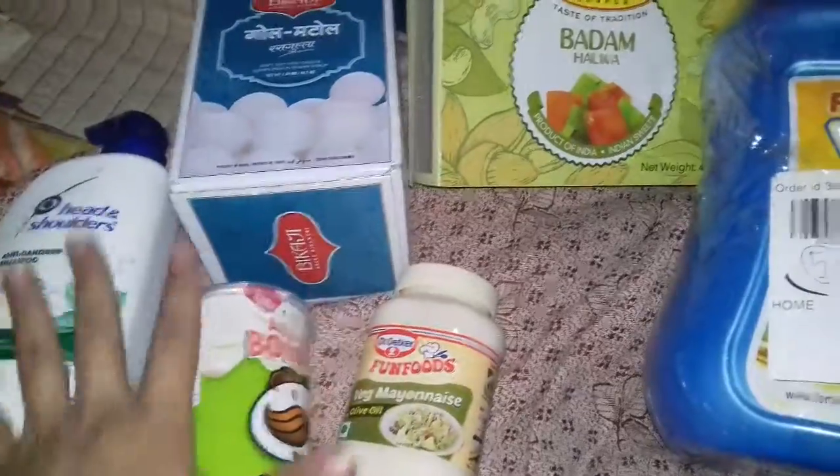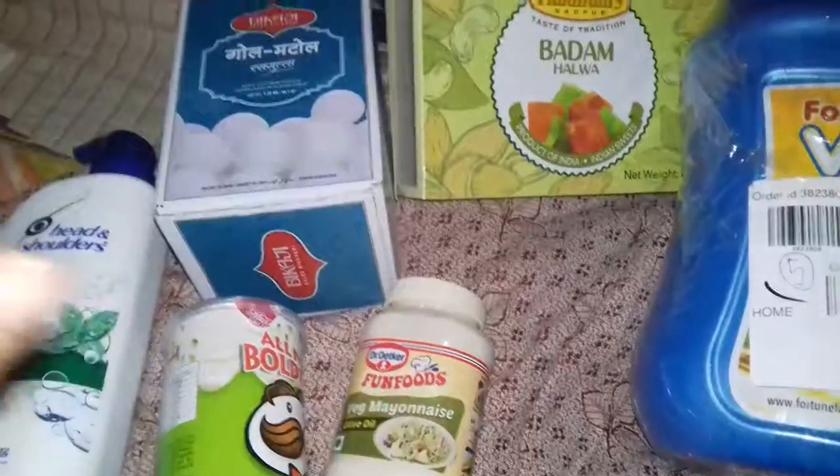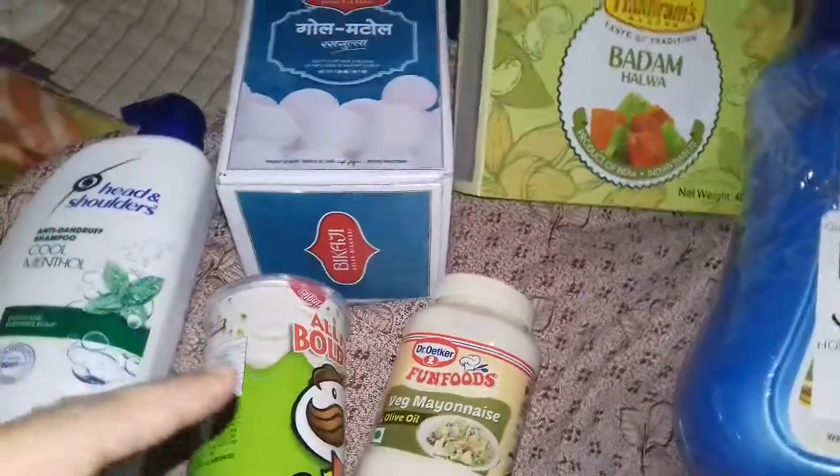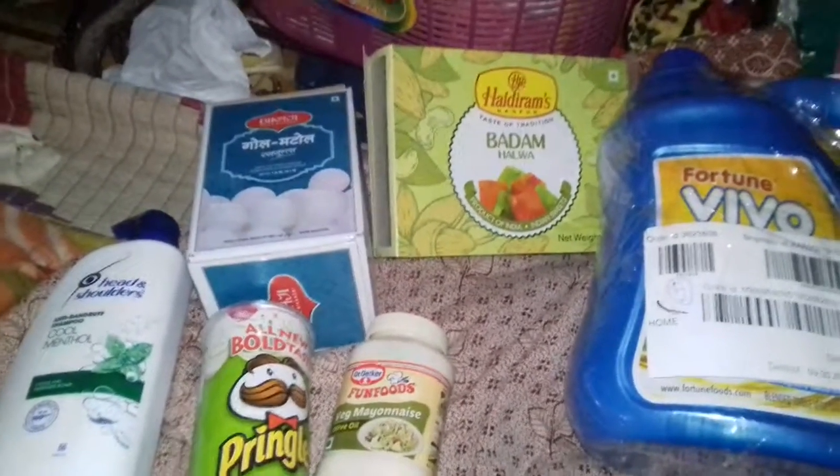So that is 6 products. I have ordered for 1318 rupees. You have to pay a delivery charge of 50 rupees if you have ordered products for doorstep delivery. That's all folks, thank you for watching!